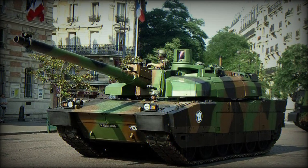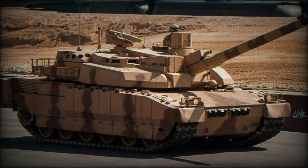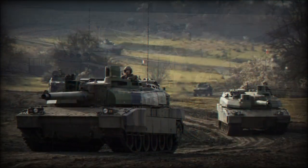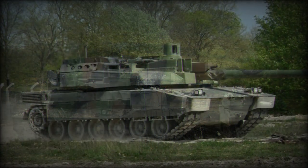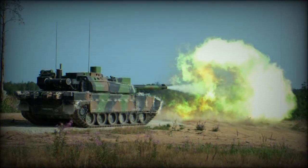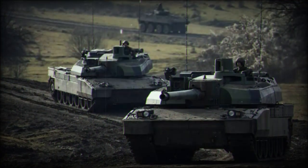The Leclerc main battle tank was developed by GIAT Industries as a successor to the AMX. Its development began in 1978 and first prototypes were built in 1989. Production of the Leclerc started in 1991. This tank is named in honor of General Philippe Jacques Leclerc, commander of the French armored division during World War II.